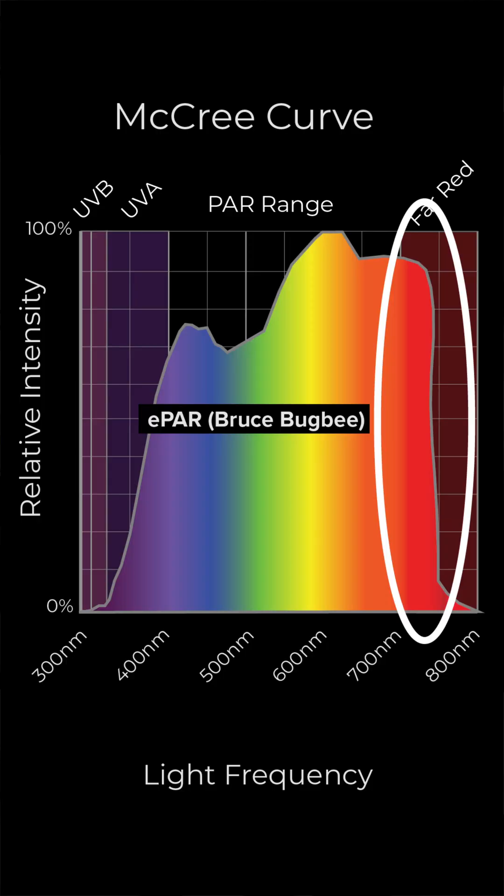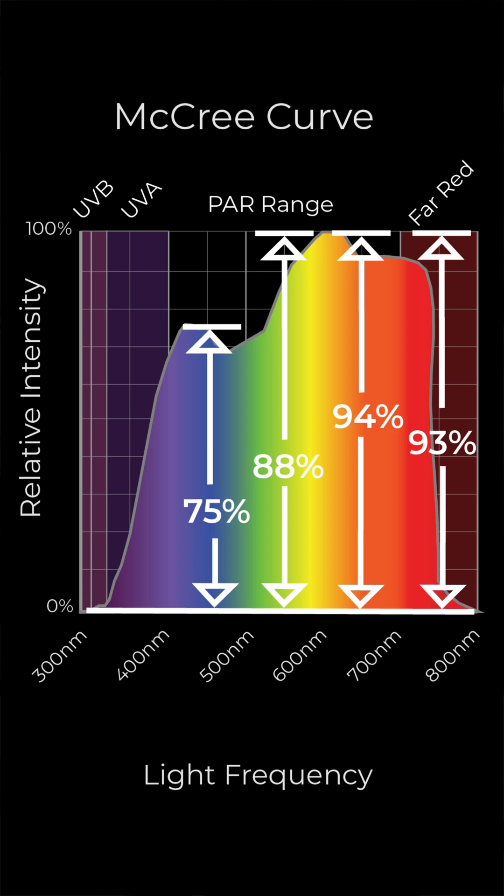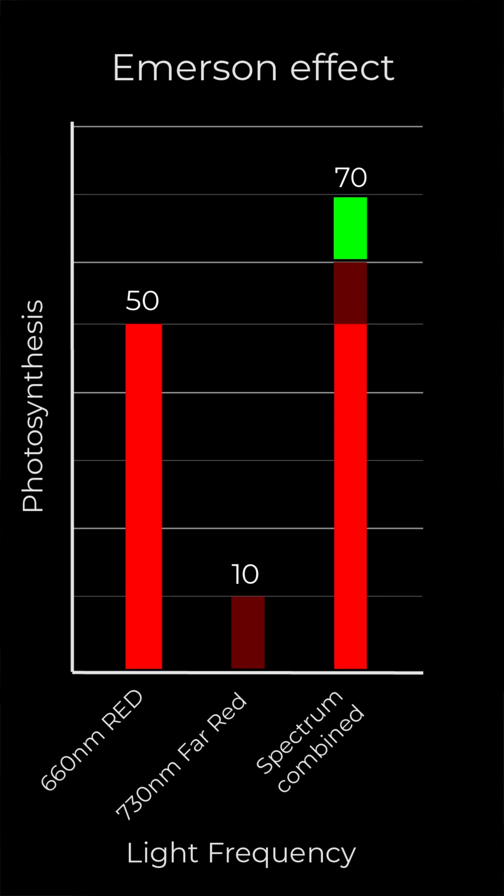Most recent research by Bruce Bugbee and other scientists shows that far-red causes photosynthesis at an efficient rate. We also know that using far-red photons combined with deep red photons causes the Emerson effect, where the photosynthesis rate increases to more than a sum of its parts.